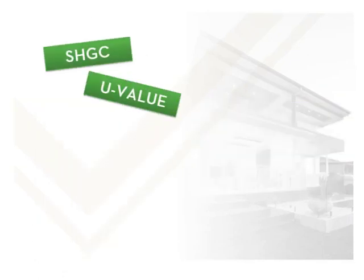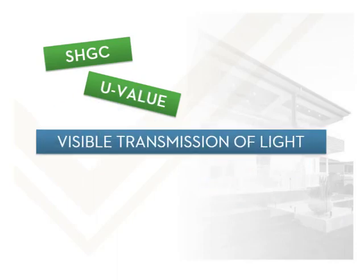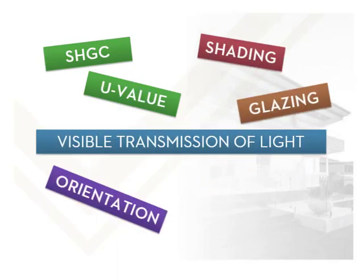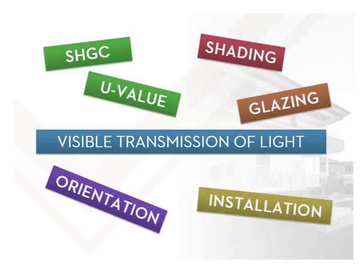In addition to the SHGC and U-value of a window, there are other factors that can affect energy efficiency. These factors include visible light transmission, orientation, shading, glazing and installation. These are important factors when building a new home, doing renovations or simply replacing old windows.